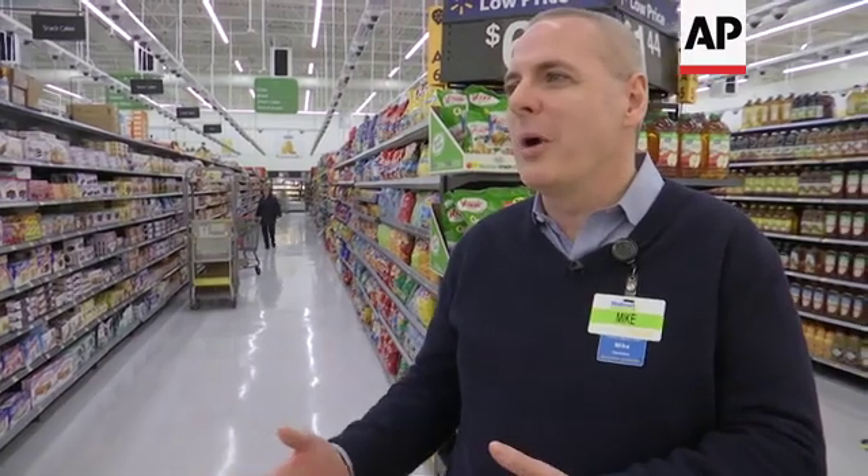We've turned this store into the Intelligent Retail Lab, which is Walmart's investment in AI in the retail space. This is going to be a space where we explore, learn, discover, and figure out exactly how we can use AI in a very broad way across the Walmart network.